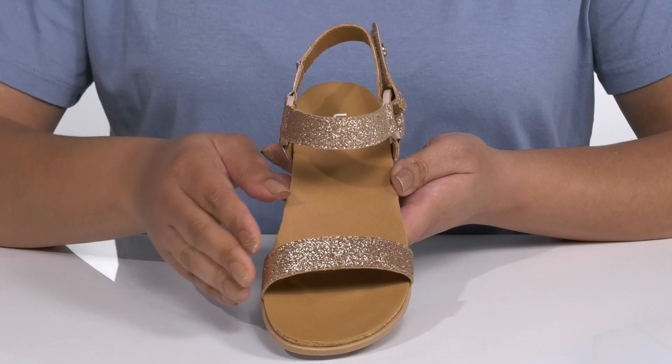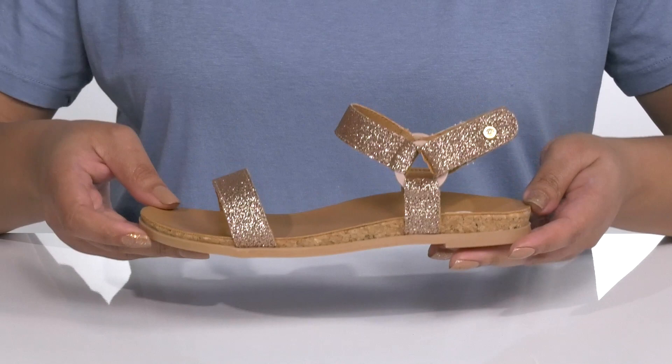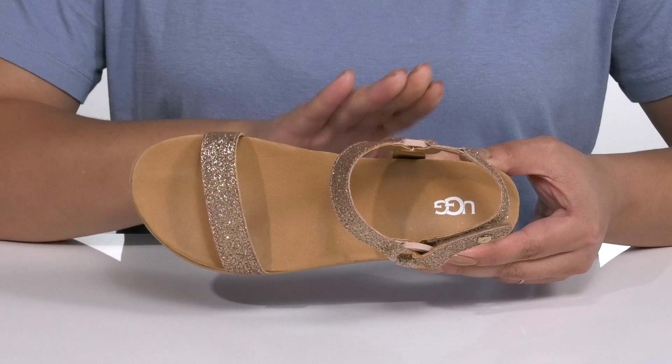The straps are covered with rose gold glitter, giving them a trendy and fashionable look that's great for picture day. Inside there is a synthetic lining with a lightly cushioned cork footbed that has added arch support to keep them comfortable all day.